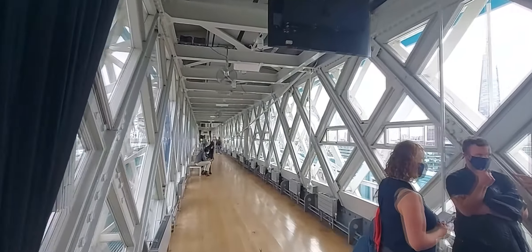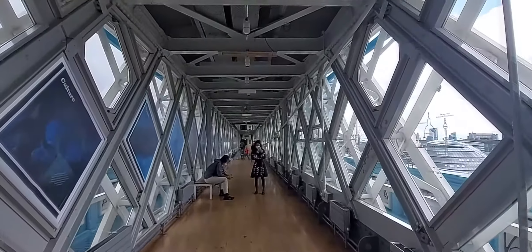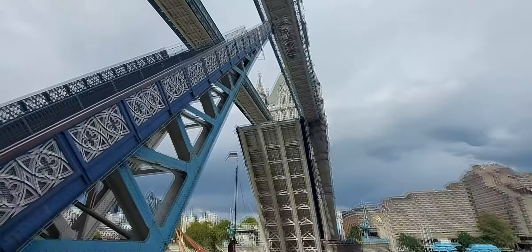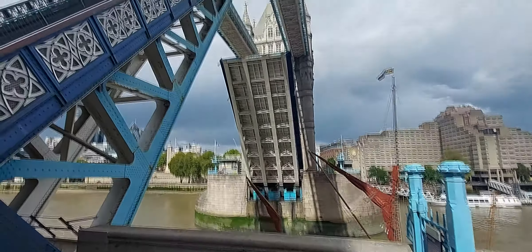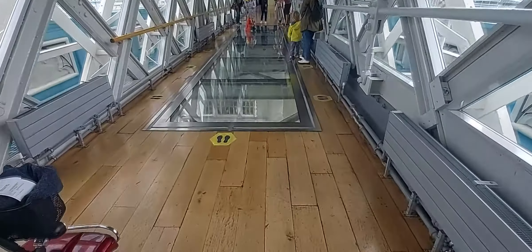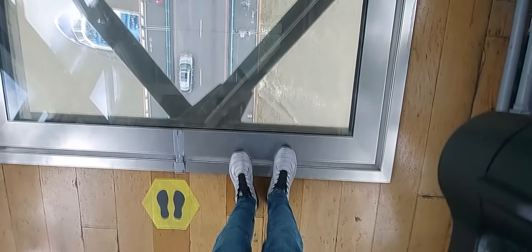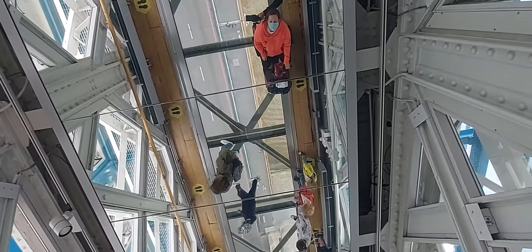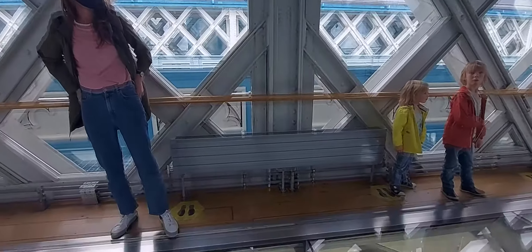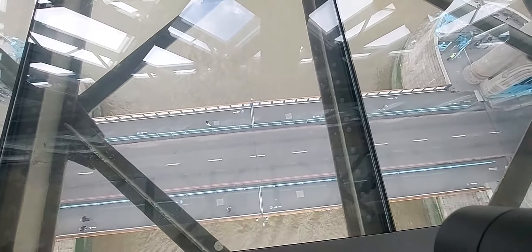These walkways were constructed because the bridge used to be open so much that people didn't want to wait. They could pay to come up and walk across here and down the other side — it could save you a good 20 minutes if the bridge was opening often for regular boats back in the 1800s. But this is what I'm scared of — I don't think I can walk on it. I'm absolutely bricking it just looking down there.